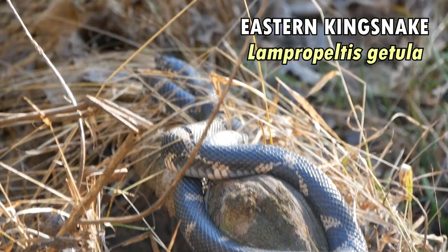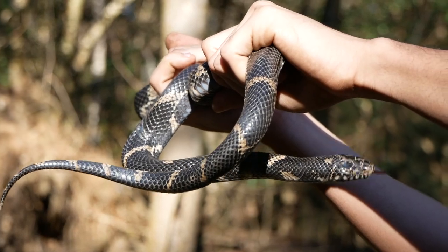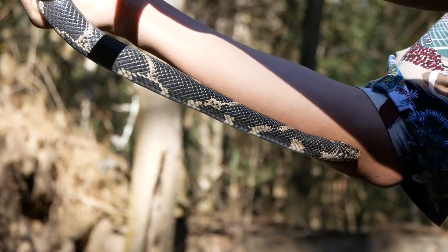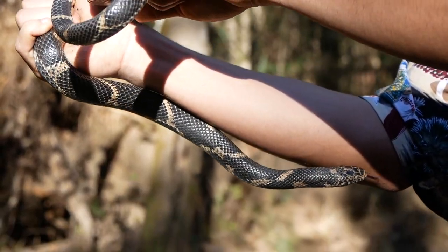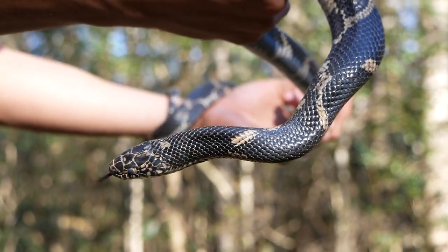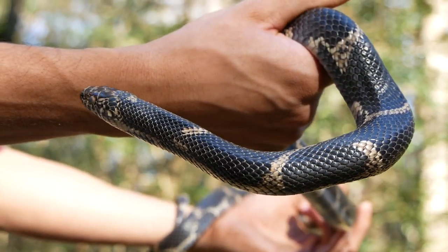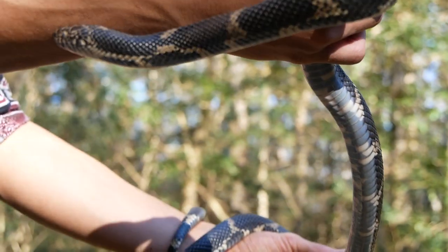Quick intermission — I saw this eastern kingsnake basking in the sun while filming salamanders, and I just had to put it in. Kingsnakes often inhabit areas by swamps and streams, so it makes sense to find one while searching for marbles. This individual is actually preparing to shed — you can tell from the dull skin and milky eye color caused by a substance excreted to separate the new from the old layer of skin. And when the time comes, it'll rub on something abrasive like a rock to initiate the shedding.